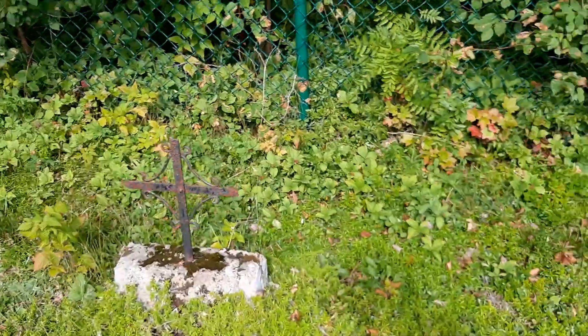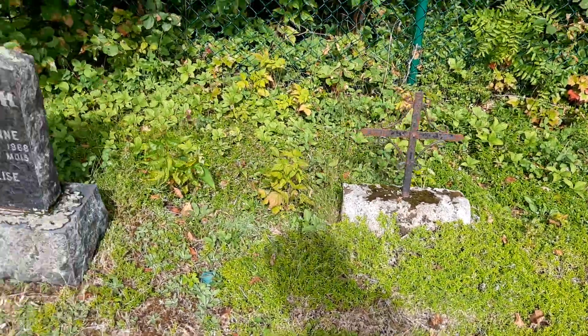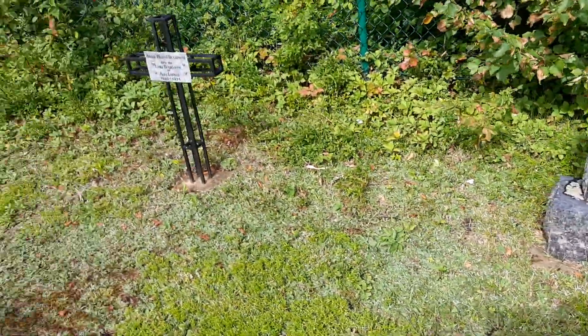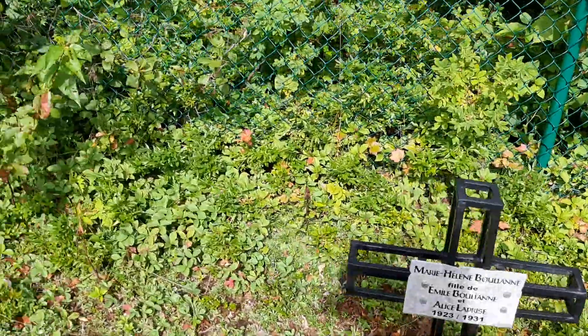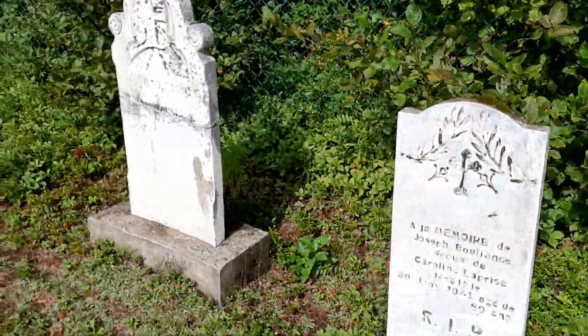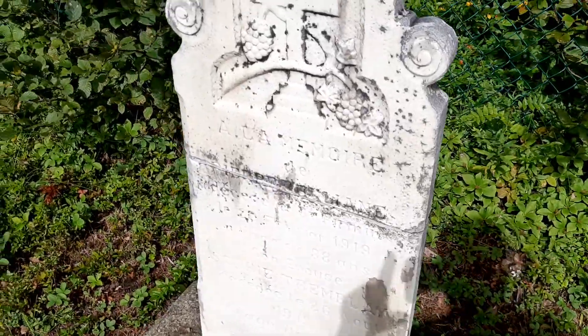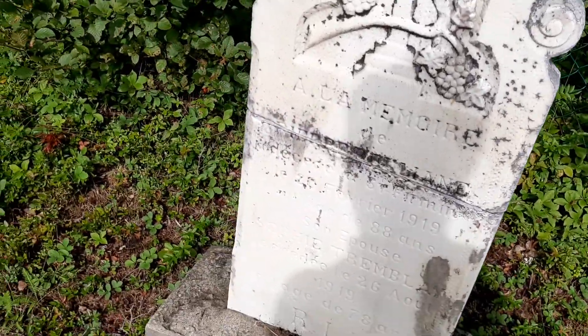This is interesting — concrete with a steel cross. 1931. She was young, 23 to 31. Here someone did some repair work. You can see where a stone has been repaired in half. 1919.